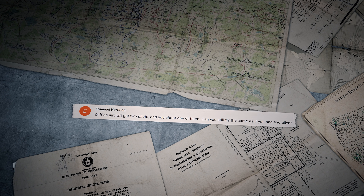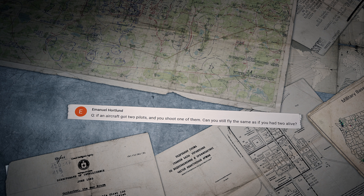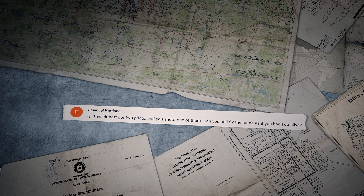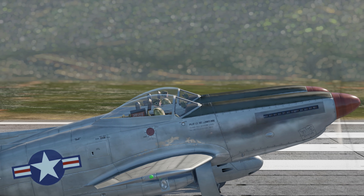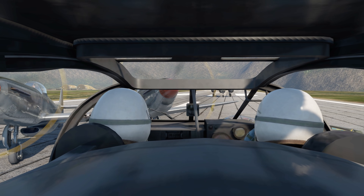Emmanuel Hortland asks: 'If an aircraft has two pilots and you shoot one of them, can you still fly the same as though you had two alive?' Hello Emmanuel — if one of the pilots becomes incapacitated, the plane will fly on without losing any flight performance.